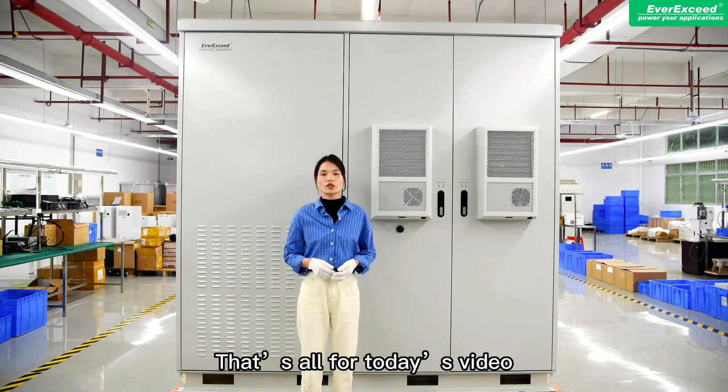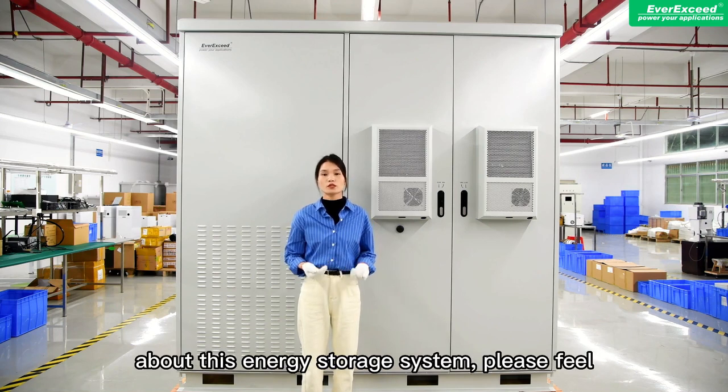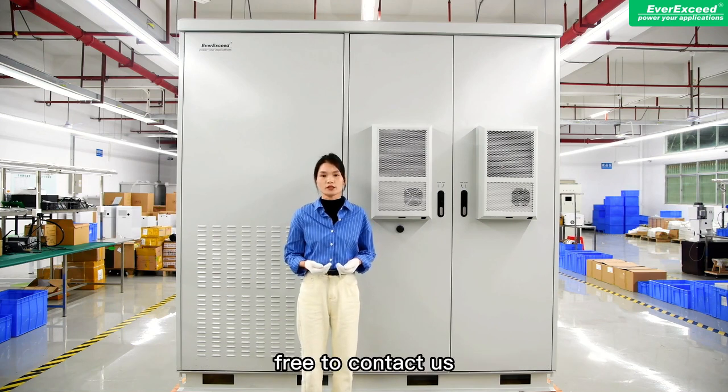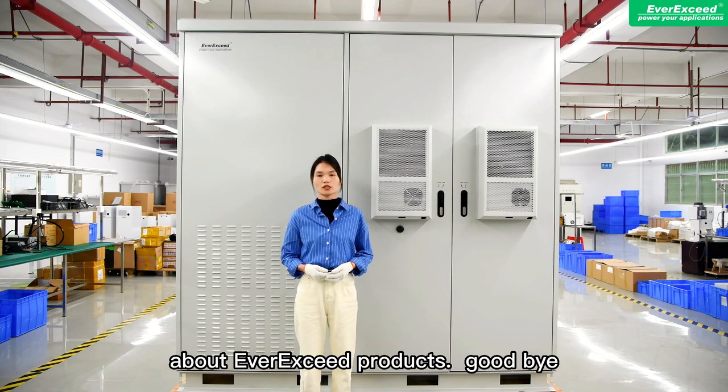That's all for today's video. If you want to know more about this energy storage system, please feel free to contact us. Please subscribe to our channel and stay connected to know more about our existing products. Goodbye.